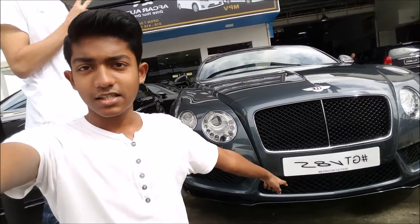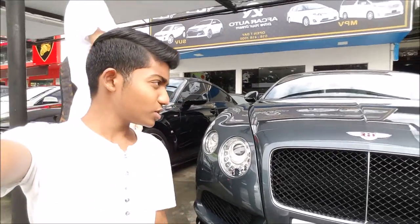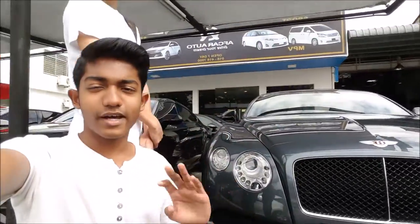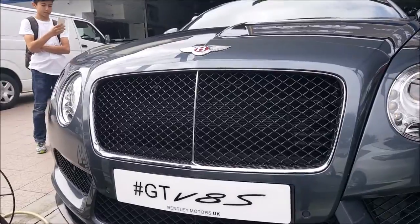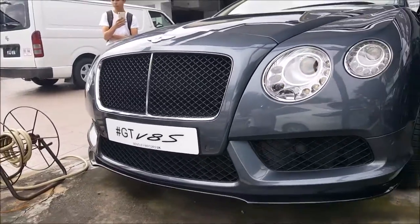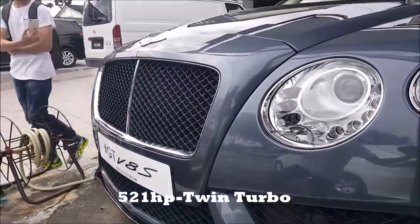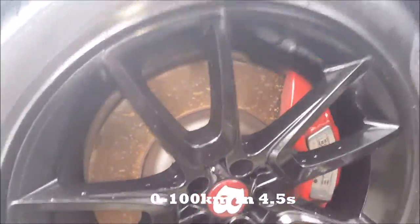So this is a GT V8S — a V8 engine. This is a Bentley Continental GT 4.0 V8S. That's a mouthful, but this beast has 521 horsepower, twin turbo engine, 0 to 100 in 4.5 seconds.